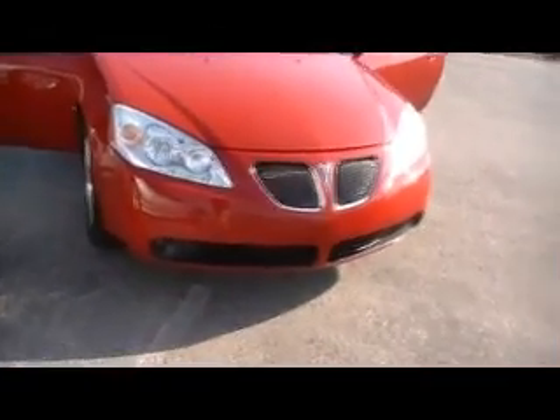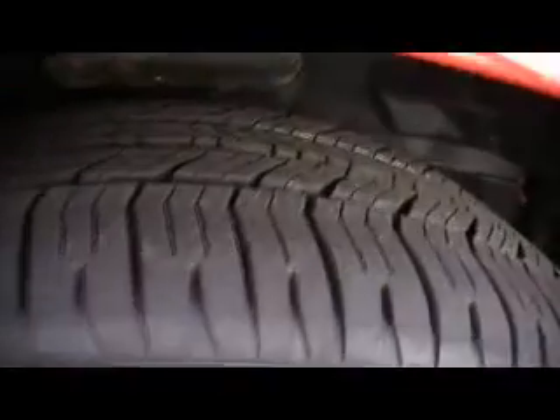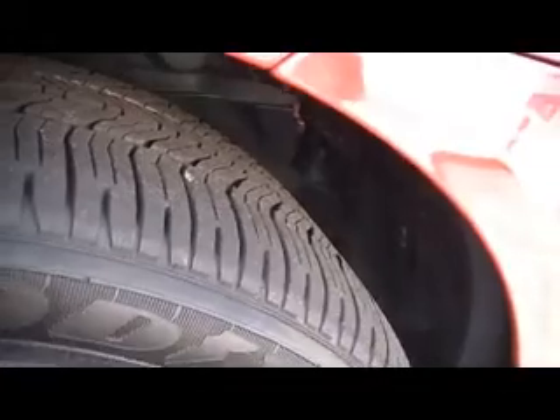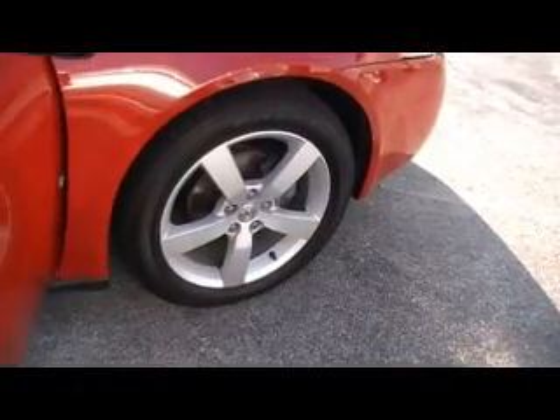And look underneath the hood — very well taken care of, as you would expect at Mountain View Chevrolet. Now remember, this is a GM-certified car. So not only Carfax certified, but also GM certified. And you know what that means: 117-point inspection checklist. Look how deep the tread is on these Goodyear Eagle LS radials — big alloy wheel, that five-star Pontiac alloy wheel.